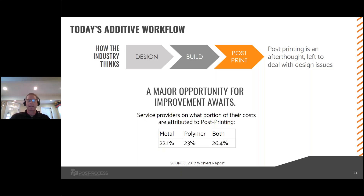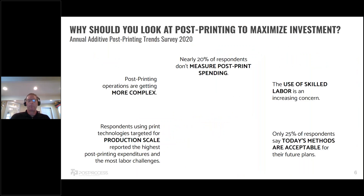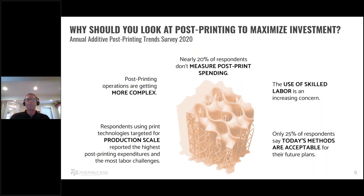At Post Process, we do our own annual post-printing survey, and the 2020 survey had some very interesting outcomes. The first was that many people don't even measure their overall post-print spending — nearly 20 percent of respondents don't measure it. That being said, post-printing is becoming very complex: the amount of technologies, types of parts, and unique geometries are all causing post-printing to become much more complex.